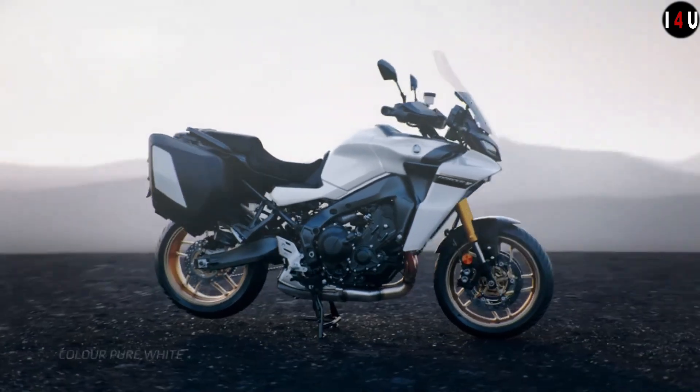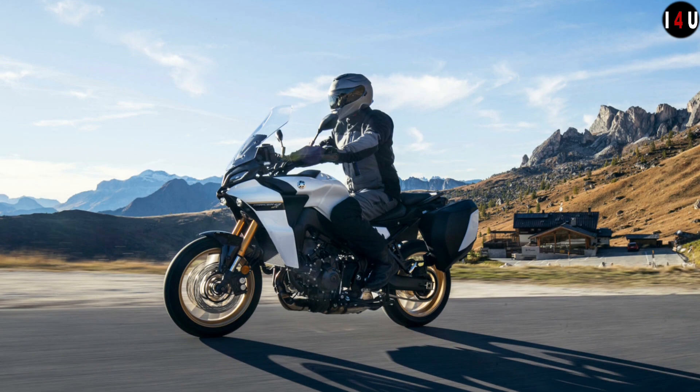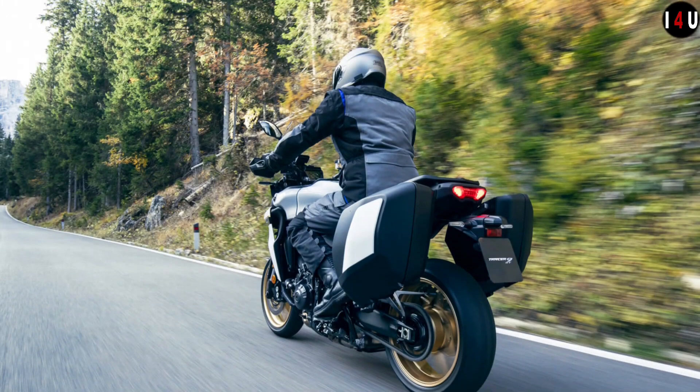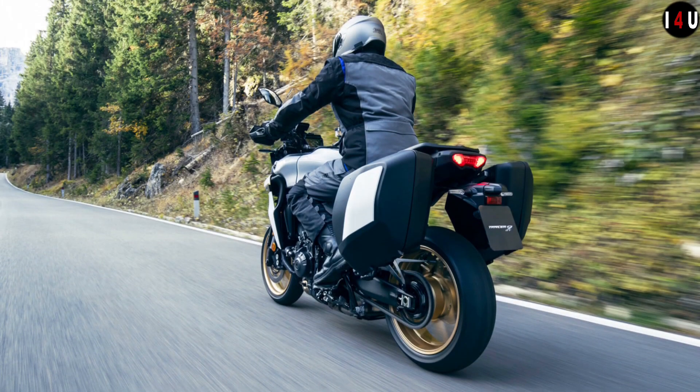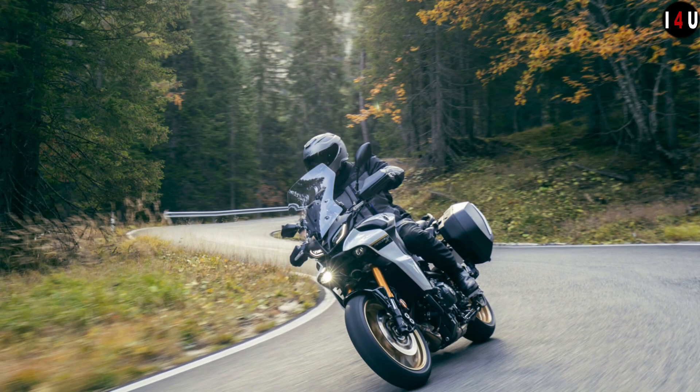The front brake is equipped with a hydraulic dual disc with a diameter of 298 mm, and the rear brake is equipped with a hydraulic single disc with a diameter of 245 mm.